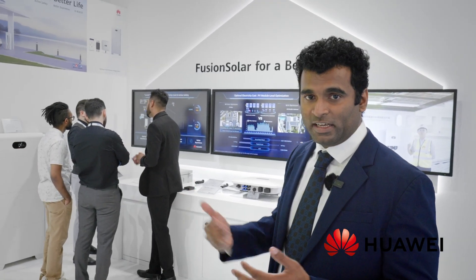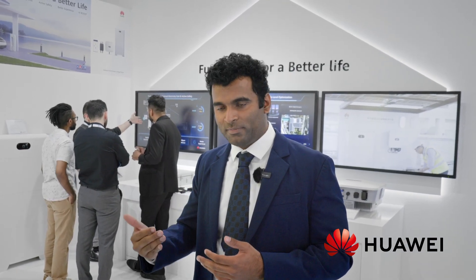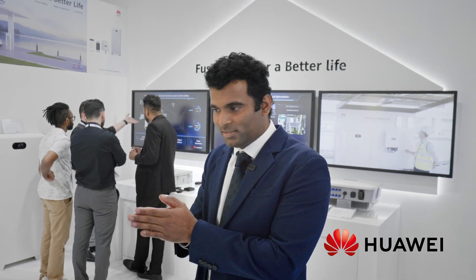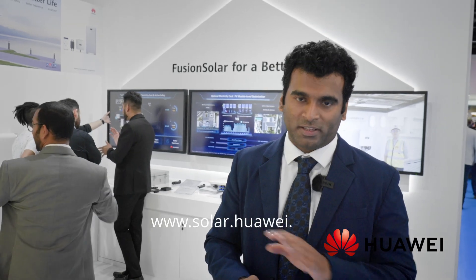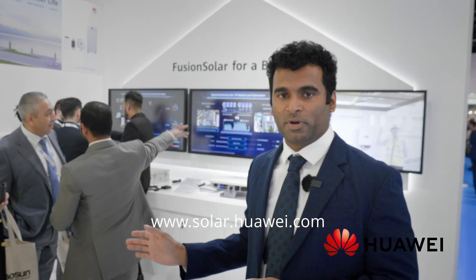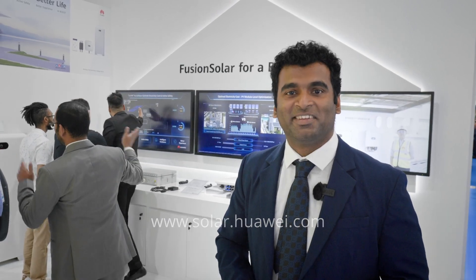You can visit us anytime during the three days of the event. Go through the products and if you have any questions we can go in depth and discuss the best solution to cater to your requirement. You can also visit our website where all the details and data sheets for these products are available. Looking forward to meeting you all here. Thanks a lot.